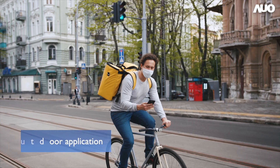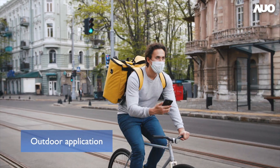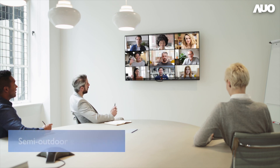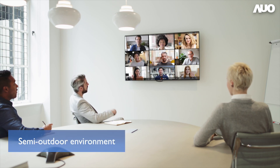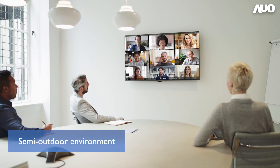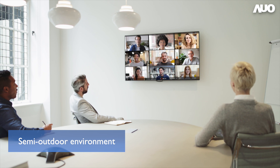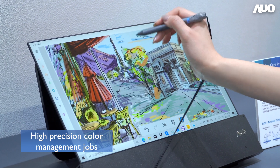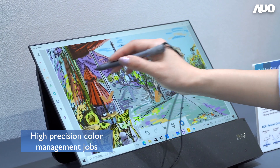For example, for outdoor applications such as mobile devices like smartphones or smartwatches, and for semi-outdoor environments with large windows nearby such as a TV in the living room. Combined with high color gamut technology, this display can also fulfill the needs of high-precision color management jobs such as the printing industry, digital content creation and painting exhibitions.